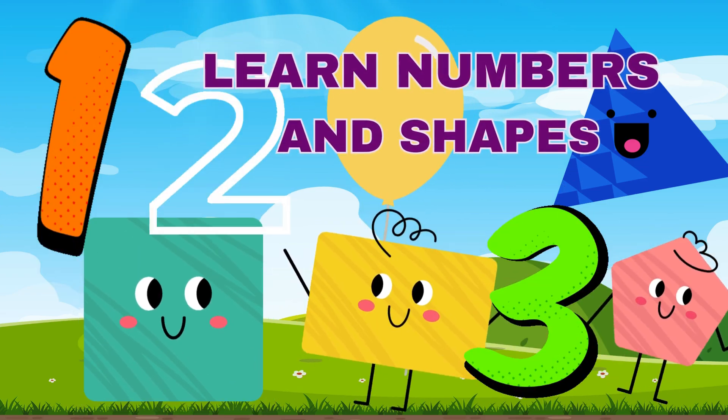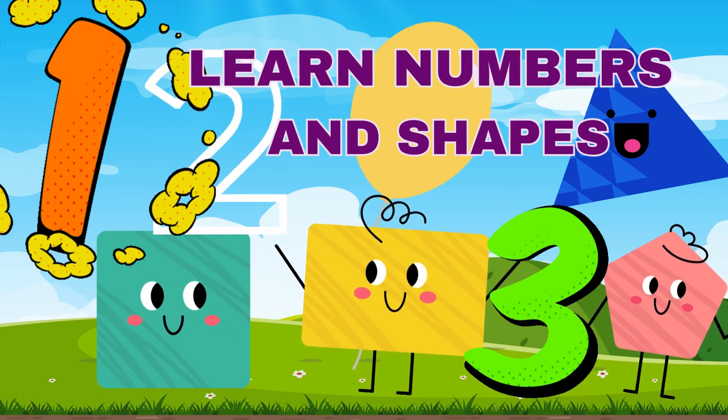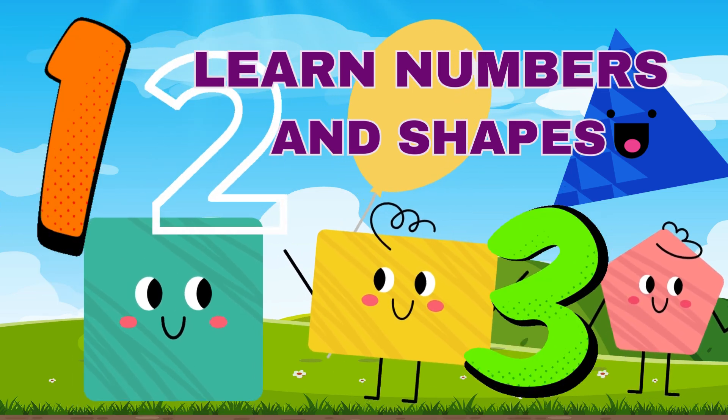Hey Little Scholars, today we're going to learn our numbers and our shapes. Are you ready to learn with me? Okay, let's go!